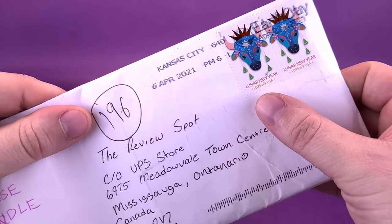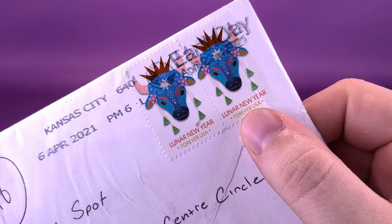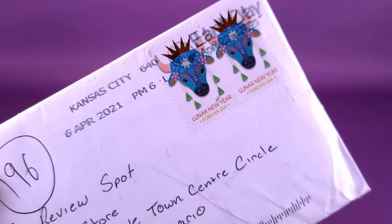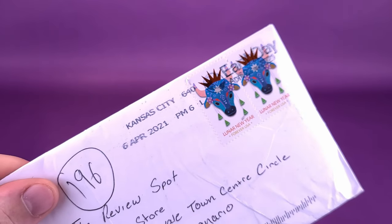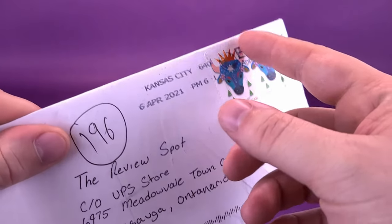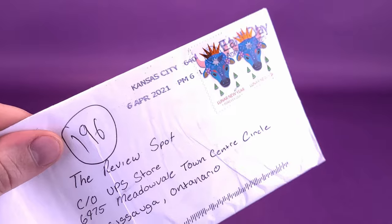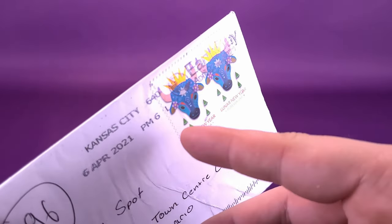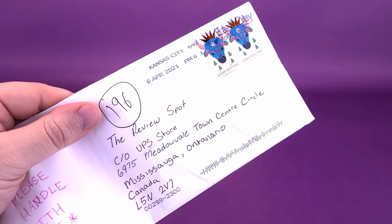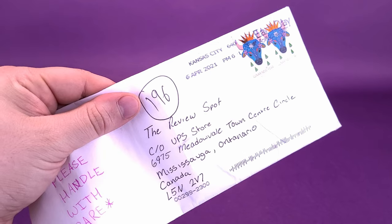I can't help but notice that he sent this from Kansas City. There are some really interesting-looking — I guess those are bull stamps at the top corner. It says Lunar New Year. I used to be a big collector of stamps. Anytime I got an envelope with an interesting stamp I hadn't seen before, I'd take it off. Some experts would tell you to steam them off carefully, but most of the time I'd just cut or rip it off — and half the time I ripped the stamp in half.